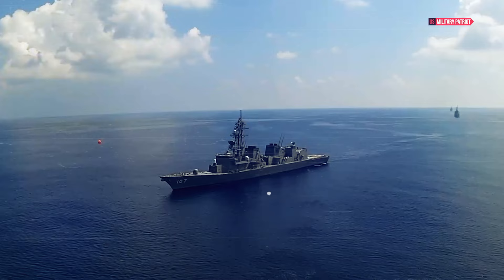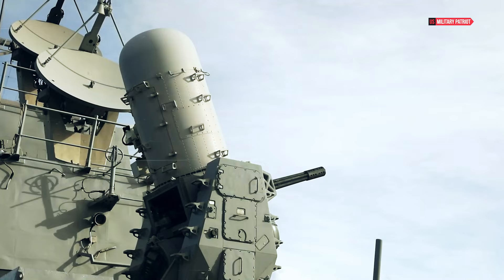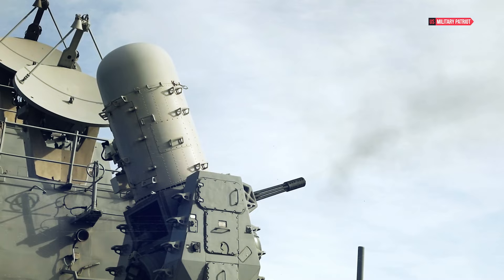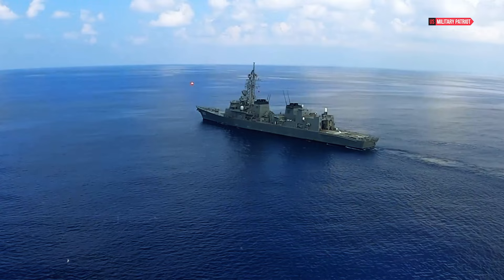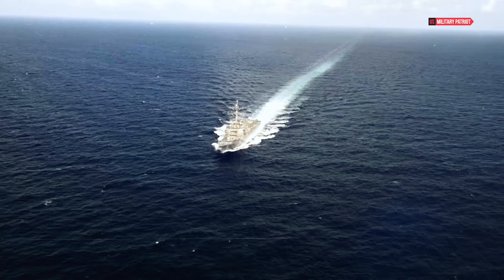The USS John Finn is a powerhouse of naval technology. This destroyer, measuring about 509 feet in length and 66 feet in width, is a force to be reckoned with in the vast seas. It boasts a draft of 31 feet, making it capable of navigating through various sea conditions, and with a weight of approximately 9,200 tons, its substantial size is undeniable.